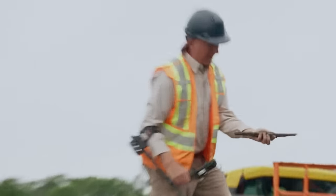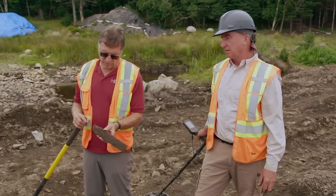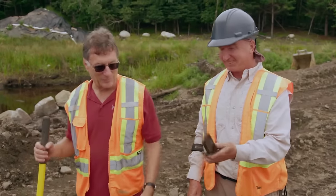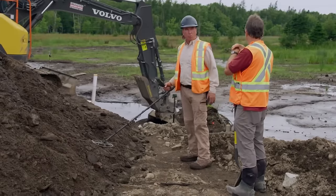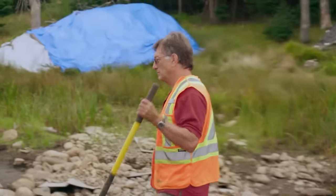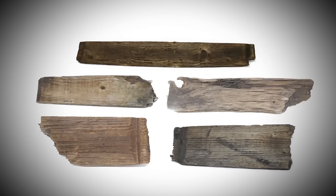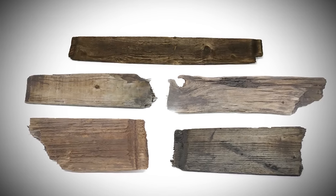Marty and Gary lead the excavation with high hopes. During their search, they discover what seems to be a barrel stave. Gary notices its similarity to barrel staves previously found in the swamp. Marty speculates it's indeed a barrel stave, considering its width differences. They discuss comparing it to others nearby to check if it aligns with the idea of the area being used for unloading cargo, given that barrels were likely utilized for transporting goods. The team wonders if the barrel stave is connected to the stone road or a ship's wharf.